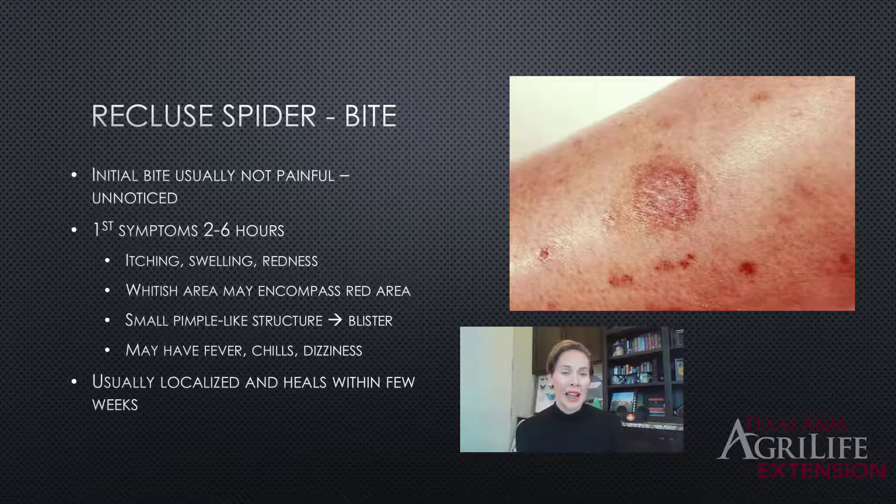First symptoms generally start about two to six hours after the bite: itching, swelling, some redness and discomfort, similar to a mosquito bite. A whitish area might surround the red area, and generally a small blister or pimple-like formation develops that takes a long time to heal. Some people may also experience fever, chills, or dizziness. It is almost never going to be deadly — that would only happen if venom entered the bloodstream or a secondary infection occurred. The worst result is usually some scarring, or in rare cases, if bitten on a fingertip, the tip might need to be removed.